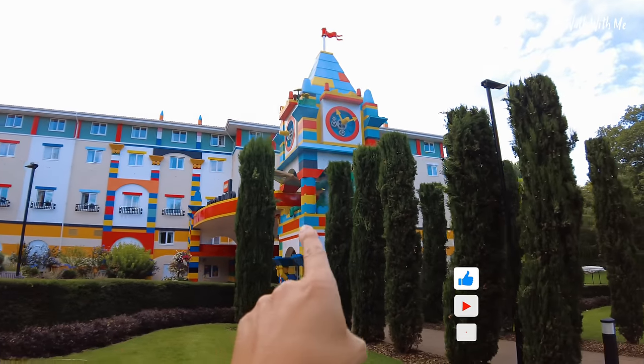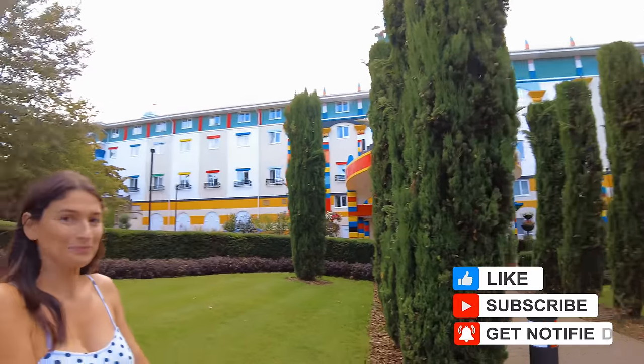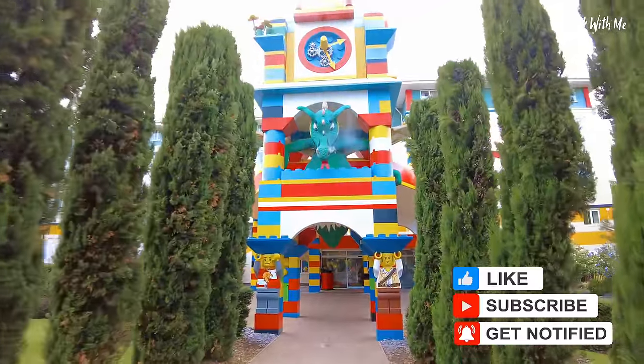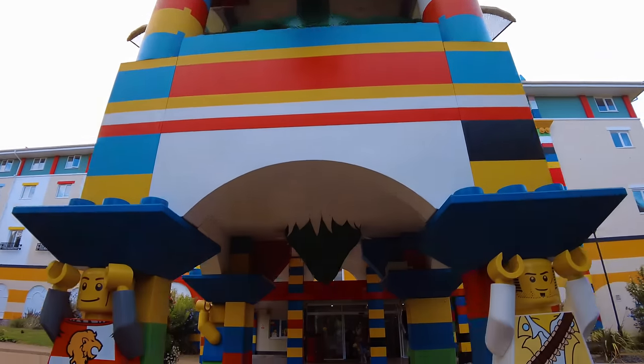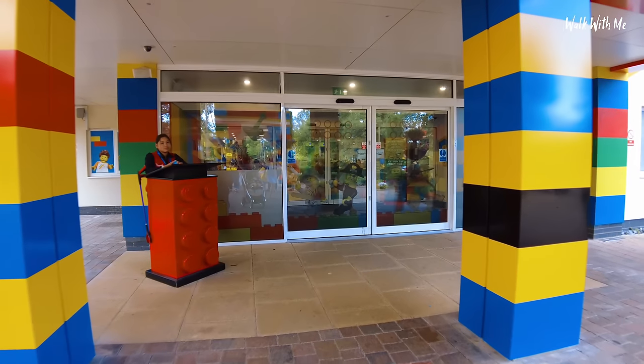We're walking in from this side because there's a dragon breathing out smoke, which I thought might be rather exciting. Look at that attention to detail — they could have just put a dragon there but no, it has to have smoke. Although after all this time of being open, the smoke would have stopped by now, wouldn't it?